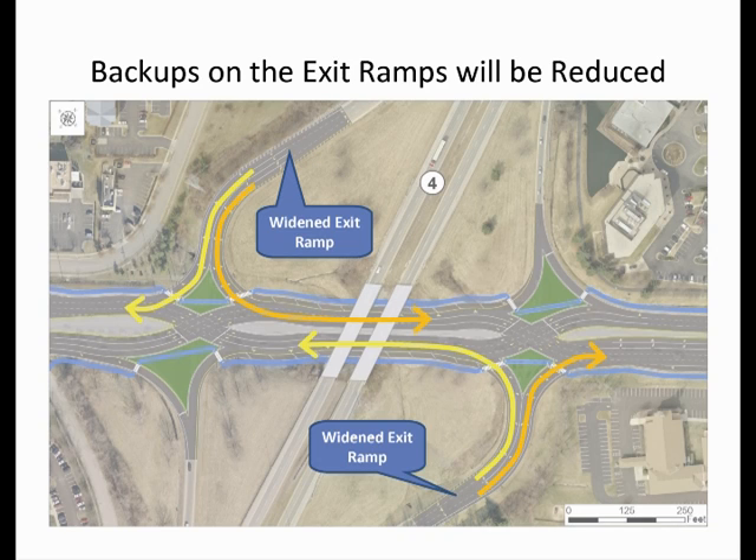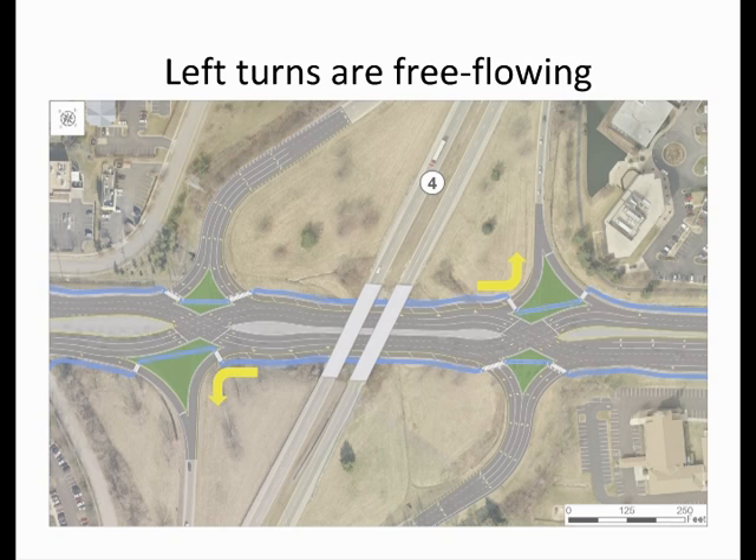The exit ramps will also be widened to provide additional storage for vehicles turning onto Harrodsburg Road. An additional benefit to the DCD interchange is that left turns to the New Circle Road entrance ramps become free-flow movements.